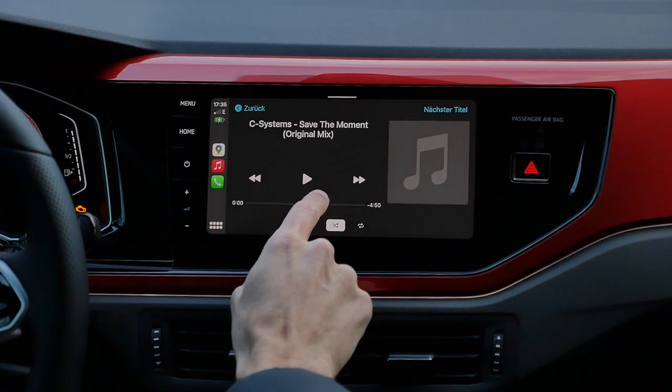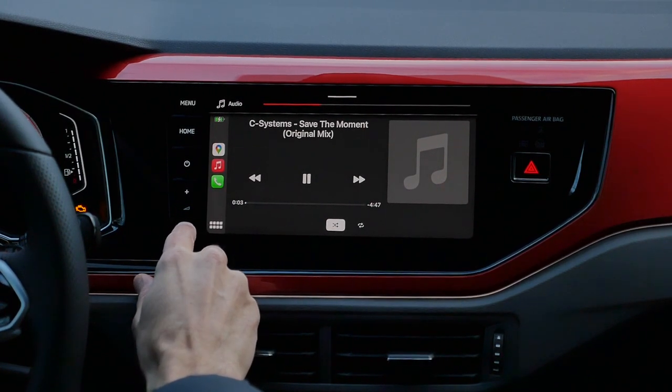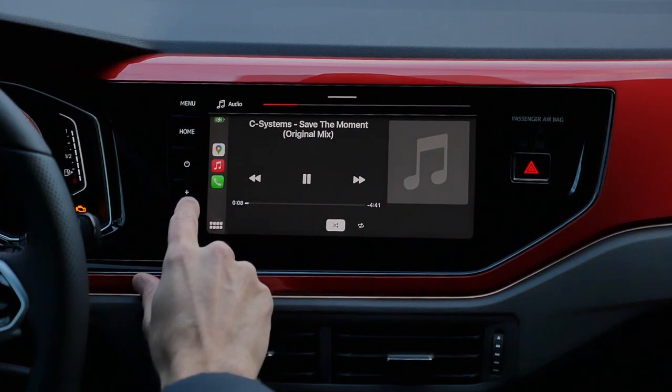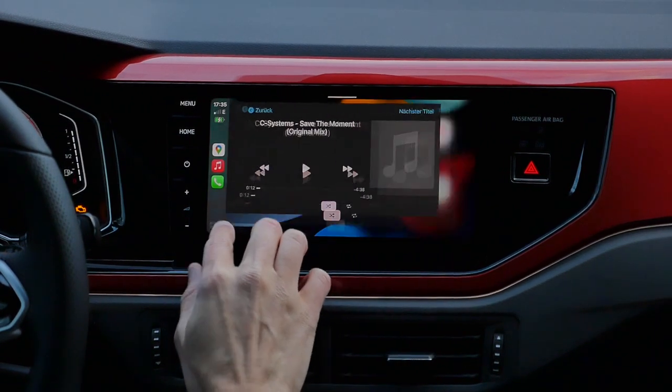There's this optional Beat sound system in this one. And considering it's a small vehicle, it's actually quite decent sound. So for music lovers, that Beat sound system will do fine, considering the segment, of course.